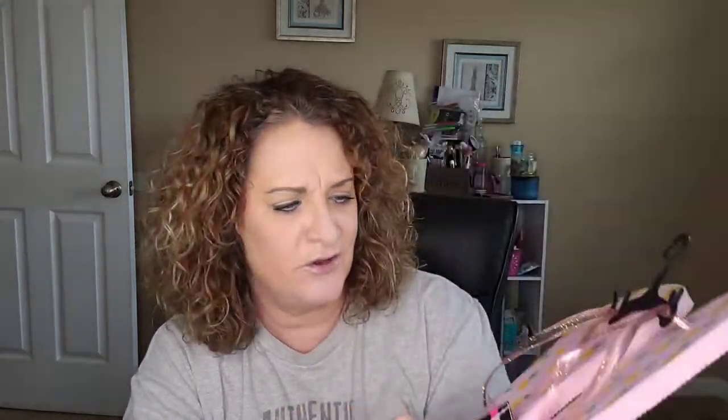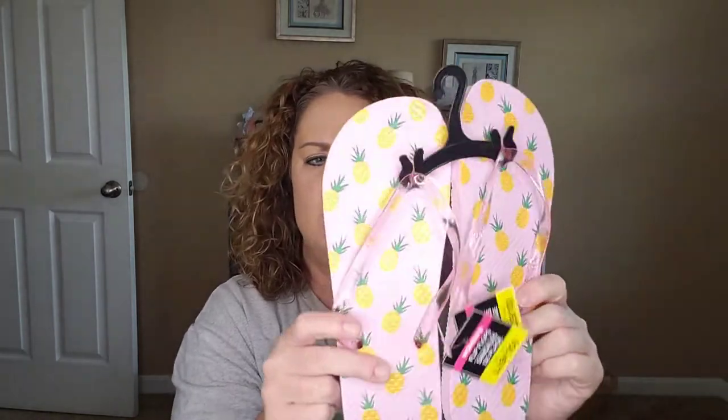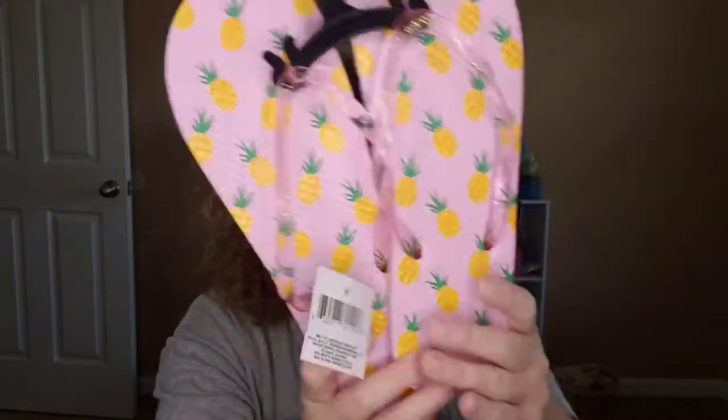These were super cute. I'm usually an eight and a half but I had to size up and get the large, the 9-10. They're super soft — I thought they were going to be hard and rubbery but they're super soft, even the straps that go over your feet. These were cute for just a dollar. My sister has a pool and we're constantly in and out, so these are great shoes I can just slip on. And the pineapples are adorable.